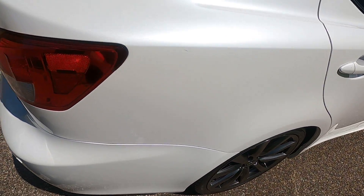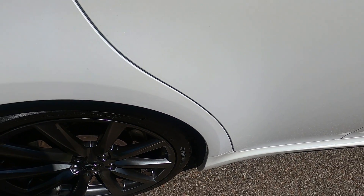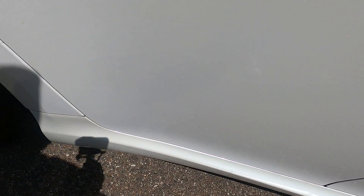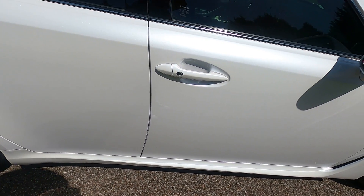Going to the passenger side rear quarter panel — there is a small mark there, and a small mark right above the wheel well. Looking at the passenger side rear door face, there are just a couple of marks down here in the bottom of the side skirt. Nothing that stands out; all very small superficial markings.